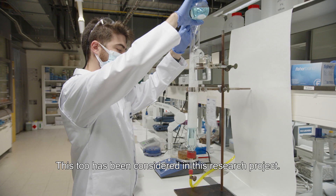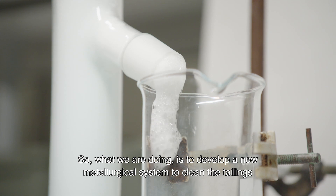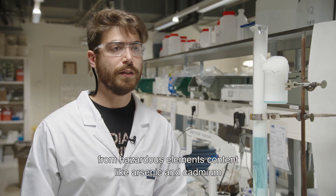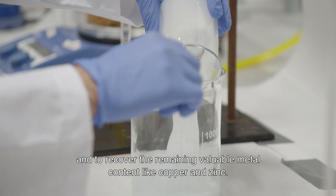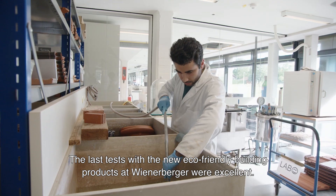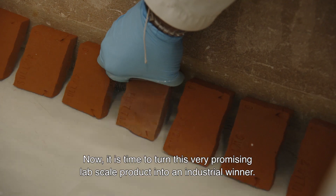Some parts of the mining waste, also called tailings, still have to be cleaned. This too has been considered in this research project. What we are doing is developing new metallurgical systems so as to clean the tailings from hazardous element content like arsenic and cadmium, and to recover the remaining valuable metal content like copper and zinc. The last tests with the new eco-friendly building products at Wienerberger were excellent.